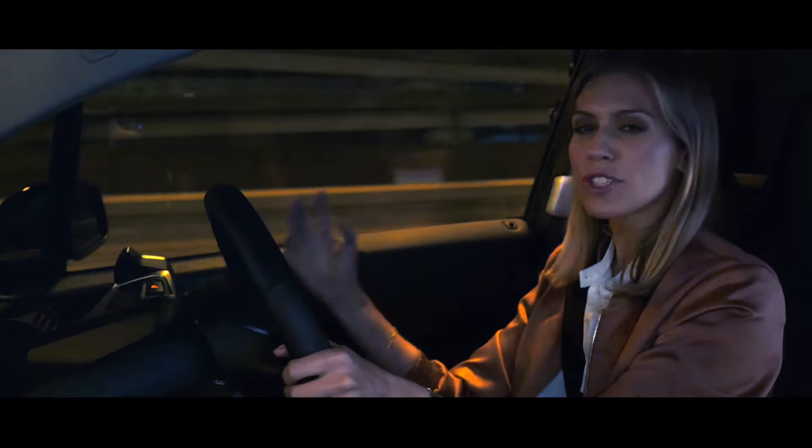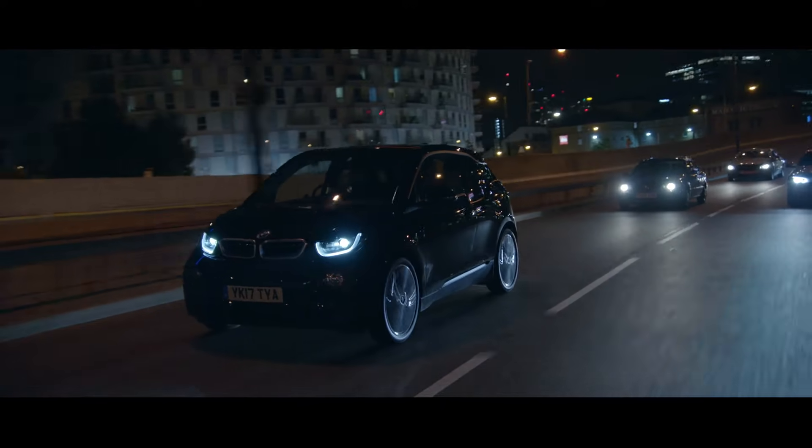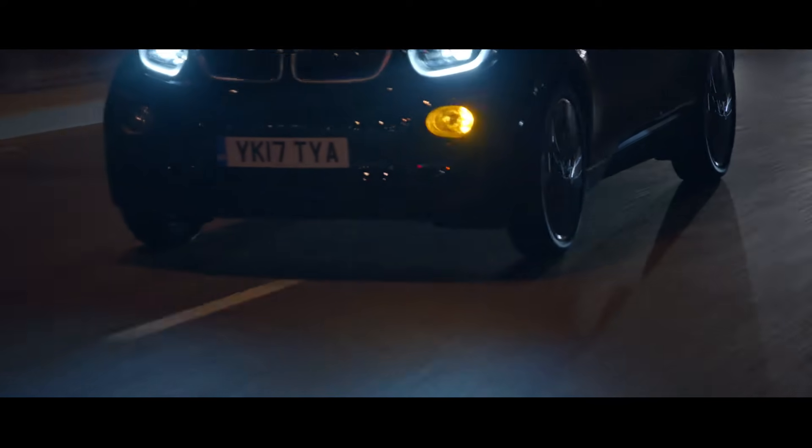The range extender uses a small petrol engine to generate power for the battery and extends the range by up to a further 93 miles.